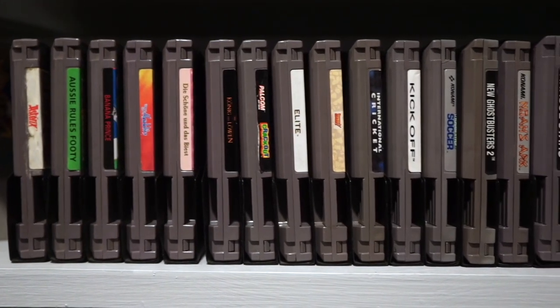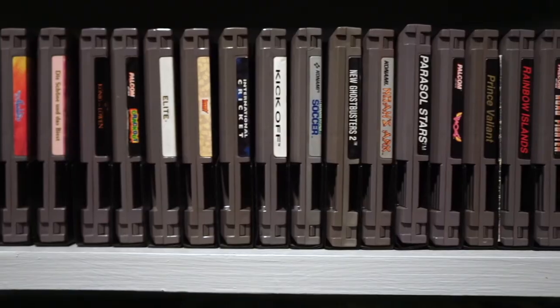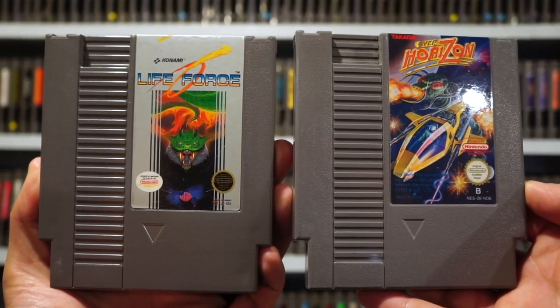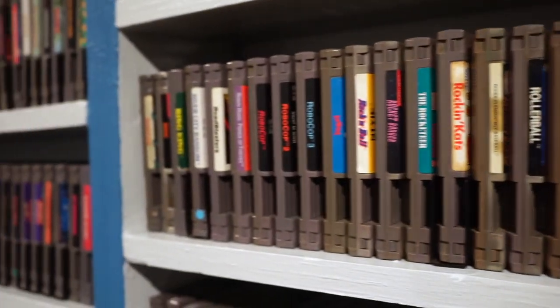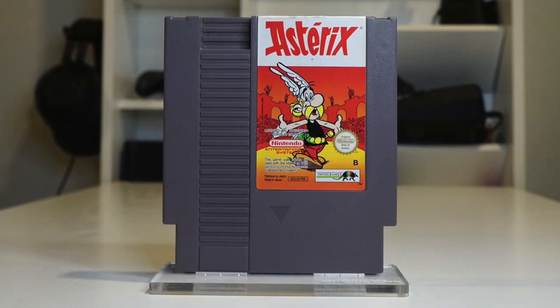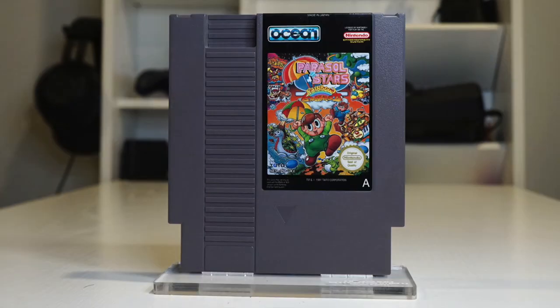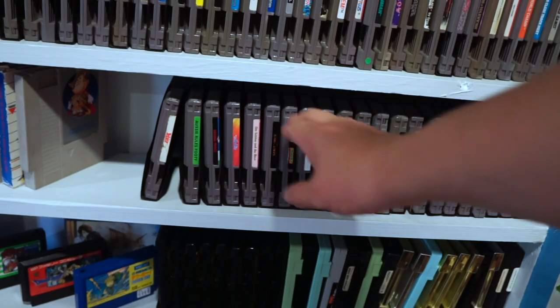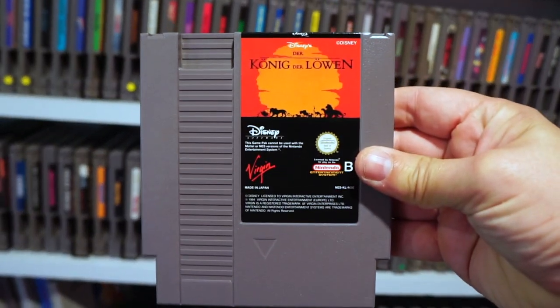As I mentioned in my previous video, this is the first in a series focusing on the NES games that were only released exclusively in PAL regions, which includes Europe and Australia. I get into the specifics about the differences between the North American NES and the PAL region one, as well as some of the details regarding which games were released where, so if you haven't seen that introduction video, I'll link to it in the description. The game I chose to kick off the PAL experience is Disney's Lion King.